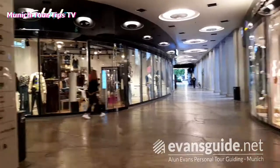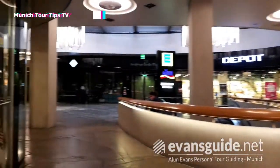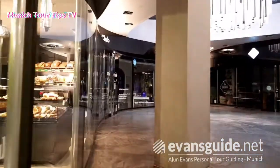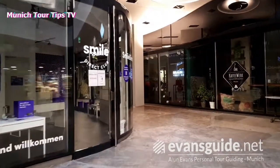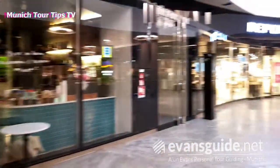So if it's inclement weather during your stay in Munich and you feel like doing a little bit of indoor shopping, or maybe sitting down and having a coffee and a pastry — they look quite tempting — this is certainly an option you've got in the centre of the city. It's literally a stone's throw from the Marienplatz. So why not check it out when you're in the city.